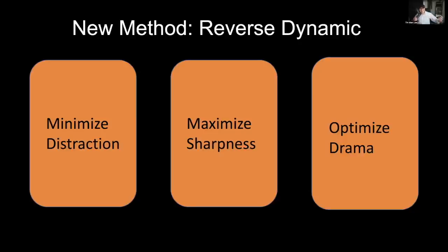The Reverse Dynamic is what I use in the field. Whenever I see an animal, I delay the instant gratification and don't shoot right away. I think about three things: number one, minimize distraction; number two, maximize sharpness; and number three, optimize drama. This is how a judge looks at your photos. First the judge looks for drama and story. Second, they check for distractions — if the photo is full of them, it's a no-go. Third, they click on the thumbnail and check quality, sharpness, and noise.